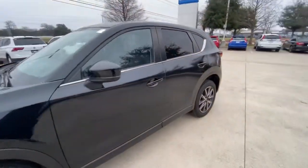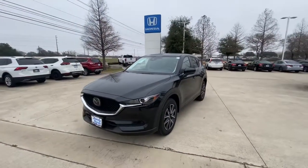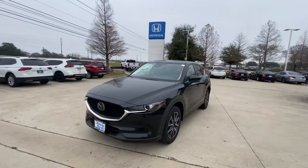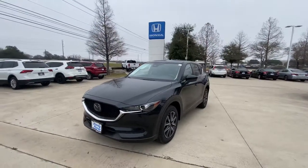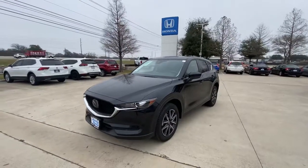Overall, the vehicle is in great shape, as you can see. Please let me know what would be the best time for you to stop by and take a look. We would be more than happy to help you. Once again, this is Jake from Howdy Honda — thank you, bye bye.